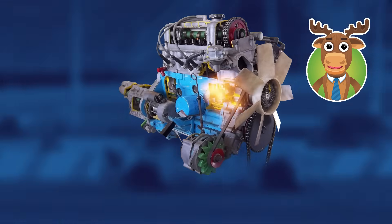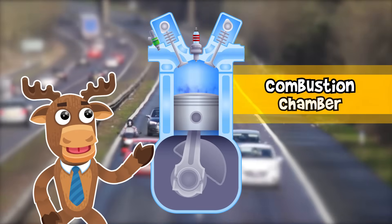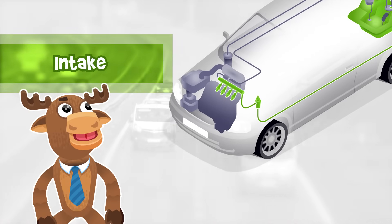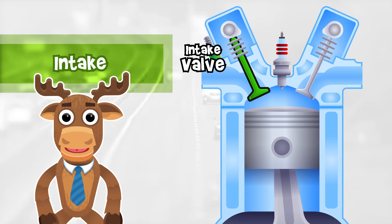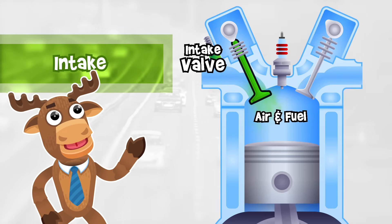Don't worry, the explosions are made safely inside the engine in what's called the combustion chamber. Let's see what happens while the engine is running. Intake Phase: Gasoline moves through the fuel system and into the fuel injectors. The intake valve allows a mix of air and fuel into the cylinder.